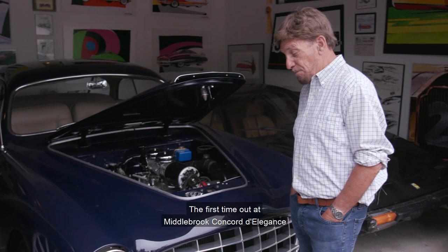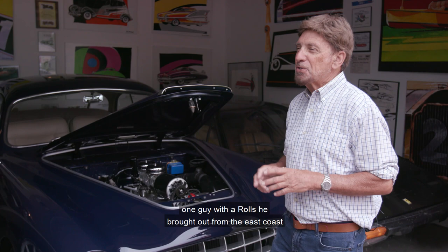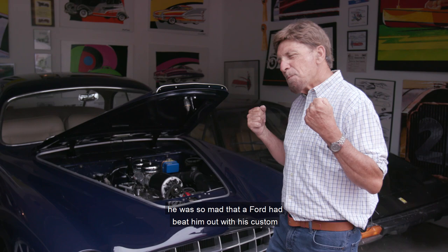The first time out at Meadowbrook, the Concours d'Elegance, I was in a circle with Duesenbergs, Rolls-Royces, and everything else, and I got the Lion's Trophy. One guy with a Rolls brought out from the East Coast was so mad that this custom-built Ford had beaten him. And that's just the way it goes — it wasn't my fault.